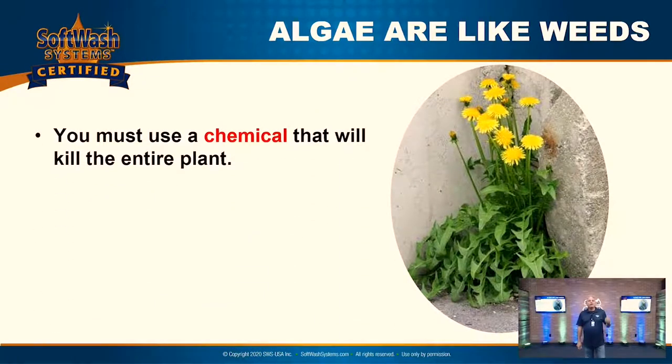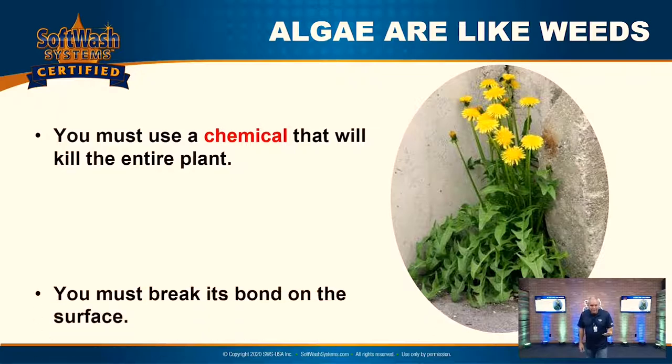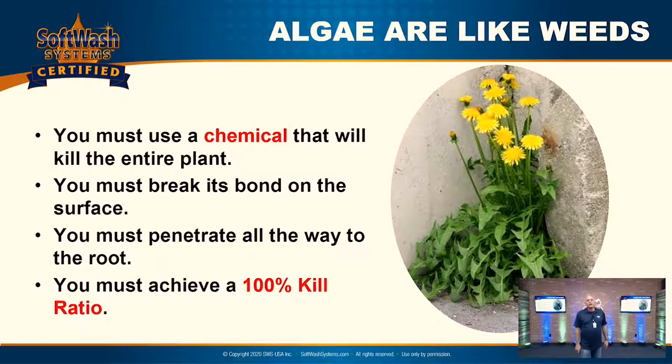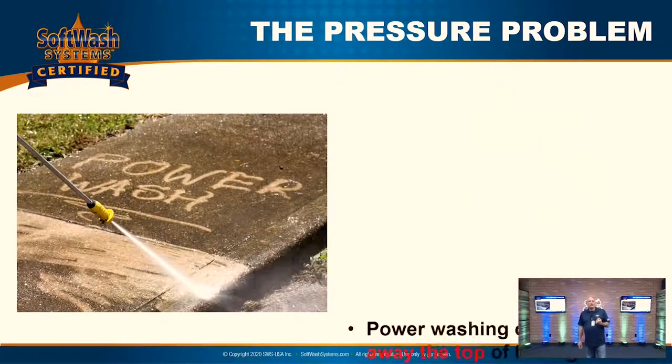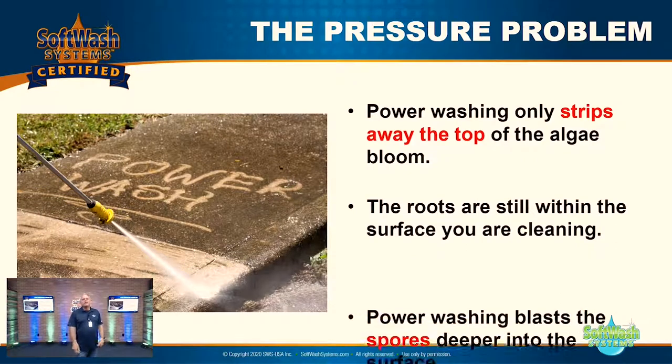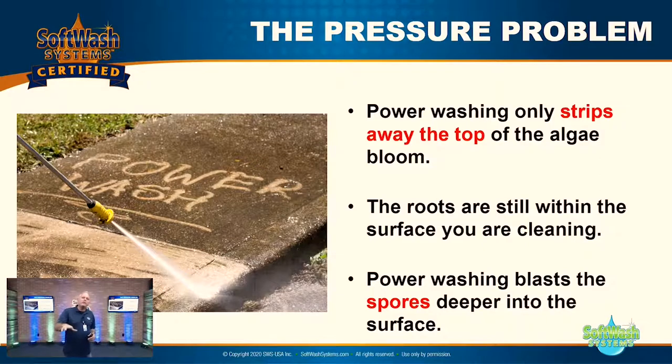Algae is like weeds. You must use a chemical that will kill the entire plant, break its bond on the surface, penetrate all the way down to the root, and achieve a 100% kill ratio to keep that weed from coming back. What product did I just describe? Roundup — weed spray. They spent millions of dollars educating people: if you pull a weed from the ground and don't get the root, it just grows right back. If you pressure wash your algae and don't get the root, the old algae just grows right back. That's the pressure washing problem. Power washing always strips away the top of the algae bloom, but the roots are still there. Power washing then blasts the spores deeper into the surface and spreads it around.